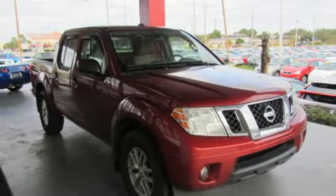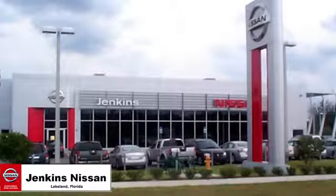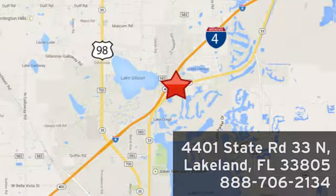Hurry in today for a test drive. Jenkins Nissan — where the deals are real. Or visit us in person at 4401 State Road 33 North in Lakeland, Florida.